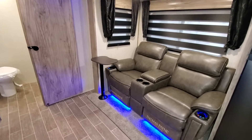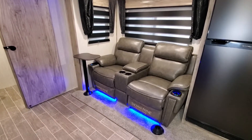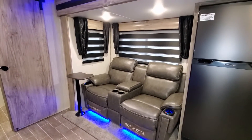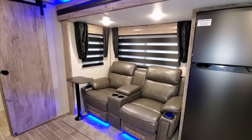They do have removable end tables — I put one up on the left and left the other one out just to show you what it looks like. If you need to eat something, you've got a small pole with a TV tray kind of setup there.